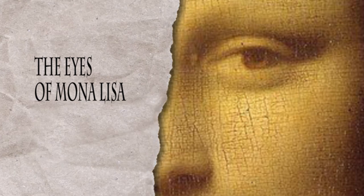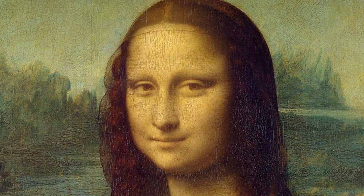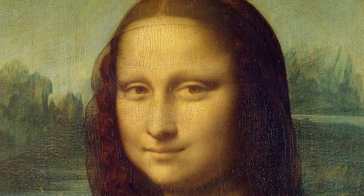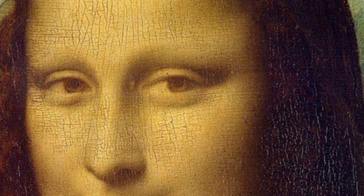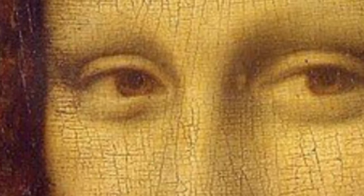Tiny numbers and letters have been found in the eyes of the Mona Lisa. Hidden in the dark paint of her pupils are tiny letters and numbers placed there by Leonardo Da Vinci, revealed only now thanks to high magnification techniques. Silvano Vinceti, president of Italy's National Committee for Cultural Heritage, which spotted the symbols, said: 'To the naked eye the symbols are not visible, but with a magnifying glass they can clearly be seen.' In the right eye appear to be the letters LV, which could well stand for Leonardo Da Vinci, while in the left eye there are also symbols — appearing to be the letters CE, or possibly the letter B.